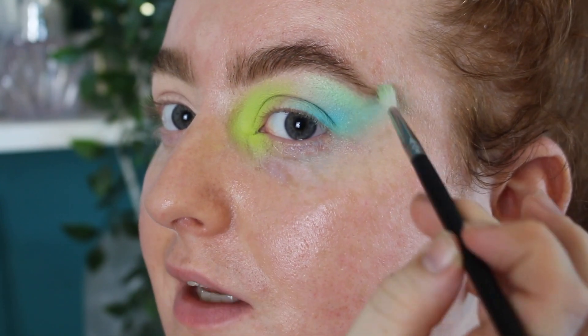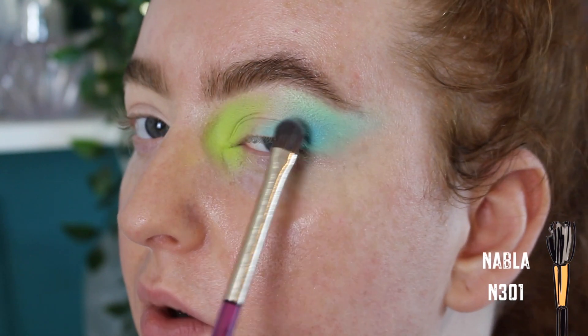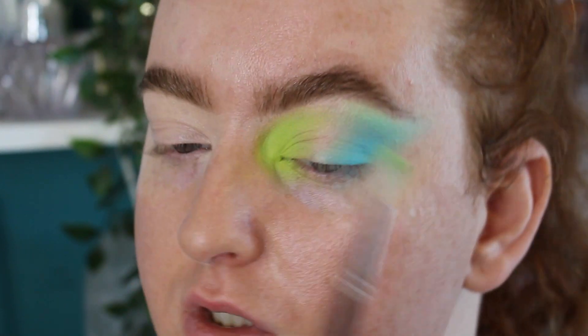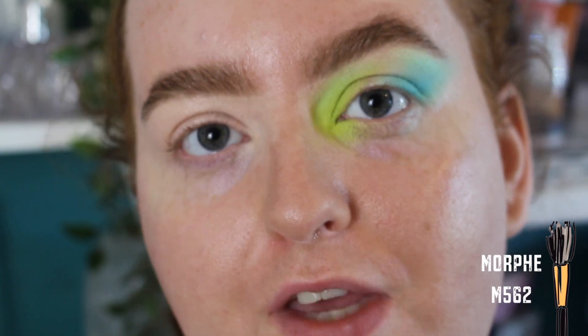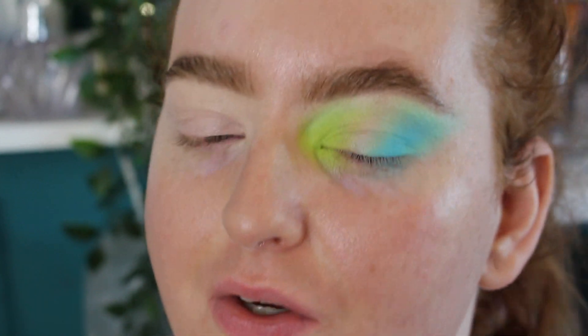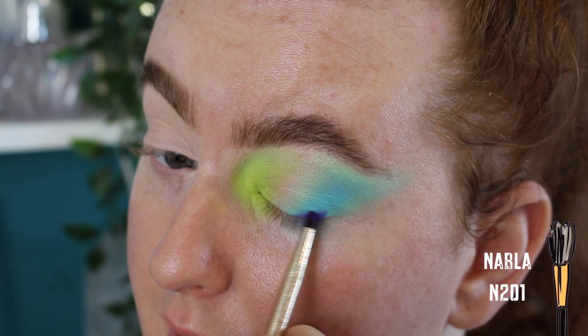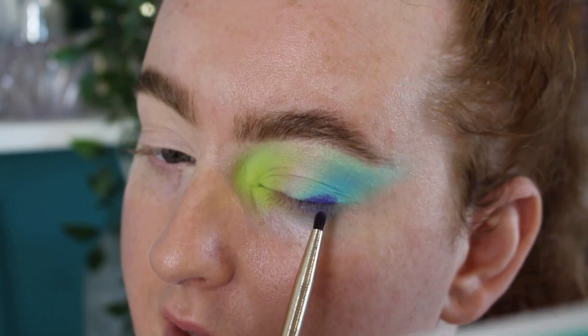I'm bringing back in some of the Paradise shade to make sure we haven't lost it — these colors build really well over each other. This color combo really reminds me of foreign seas, Spanish beaches. I'm using it all over the inner corner and underneath the brow to blend more. Now I want to add a little depth at the lash line, so I'm going in with Serene and basing it right at the lash line, blending it into the blue. Barely pressed the brush in and it's so pigmented — I can't cope!